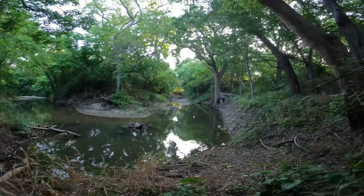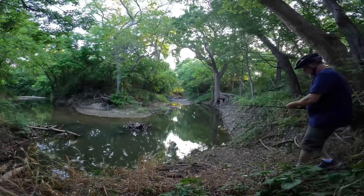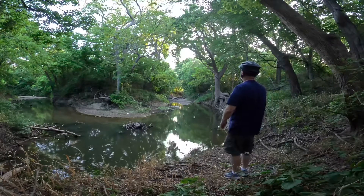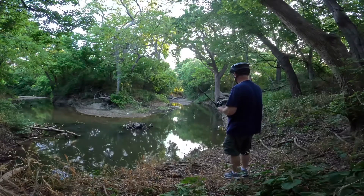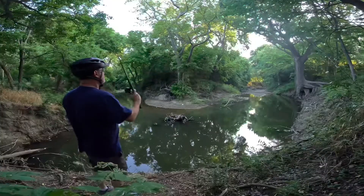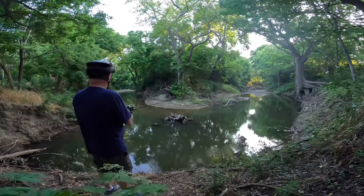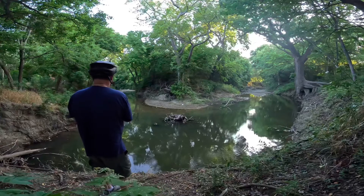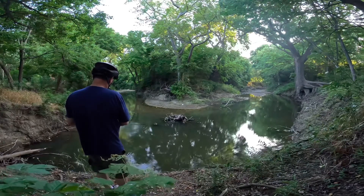Of all the things to do on Getzendaner Trail, one of my absolute favorites is fishing. I take a little ultralight spinning reel with me that folds up to about a foot long, put it in a backpack, and I'm able to stop along the way at these holes and fish. It's places like this that one can escape the realities of everyday life and wander into many adventures.